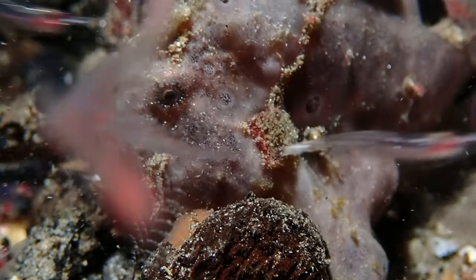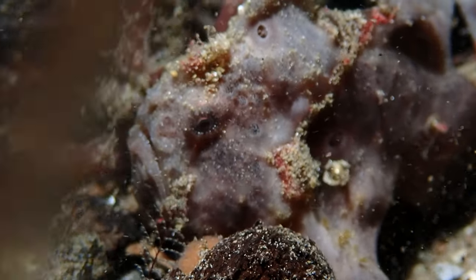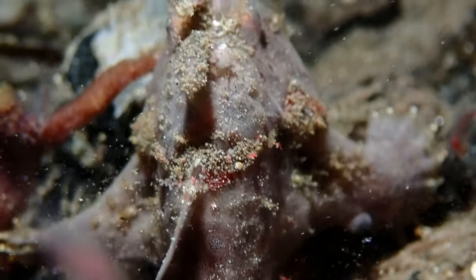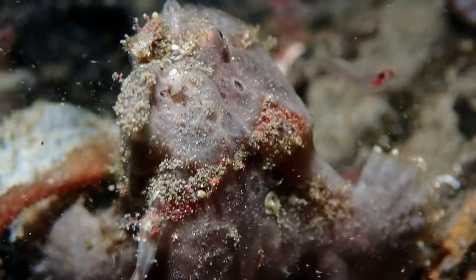It's a good shot because you can see the difference between this guy and a hairy frog fish. I believe this is a painted frog fish — you guys can tell me in the comments below — but either way he's a much more common frog fish and I see lots of them during the season on each dive.